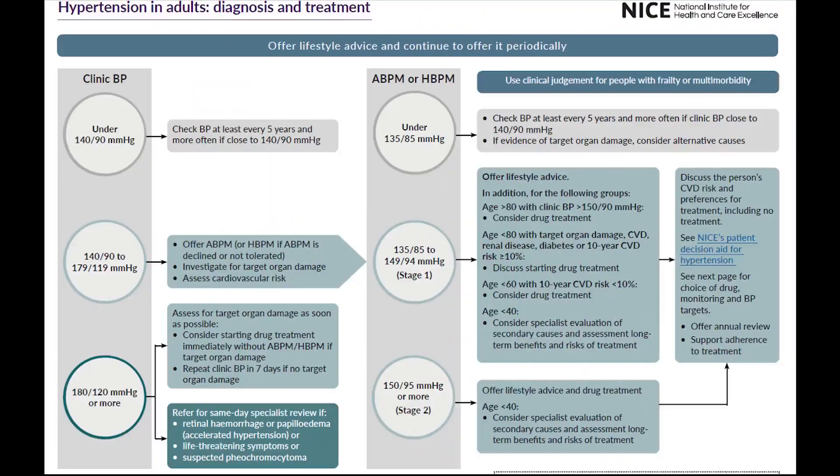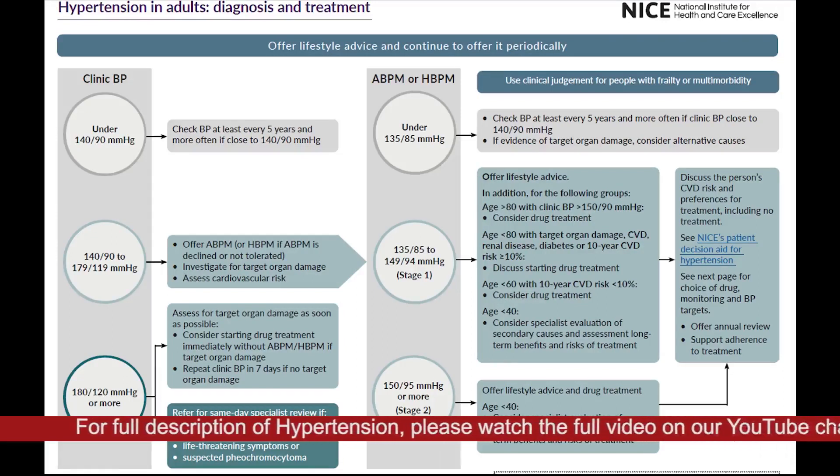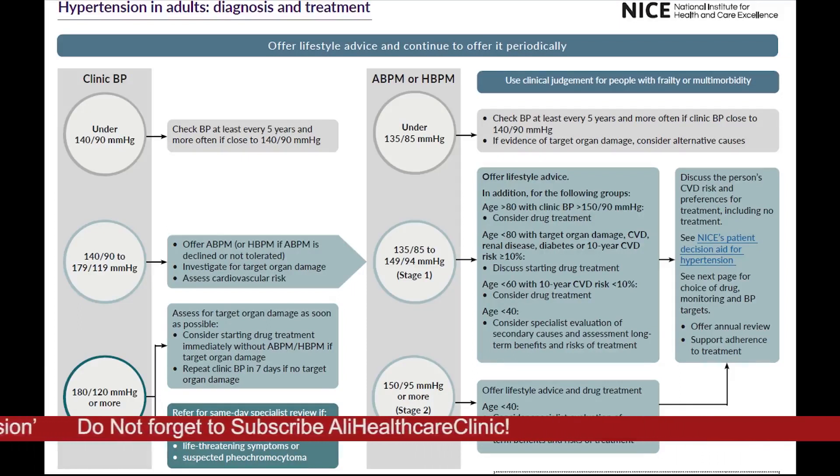If we go back to the diagram: if your blood pressure is less than 140 by 80, you do not need to do anything — recheck it in 5 years time. If the blood pressure is higher than that mark, you may be asked to do some home blood pressure monitoring. If it is less than stage 2 hypertension, you do not require treatment unless you have some underlying health problems. If the blood pressure is more than 180 by 120 on repeated readings in any settings, treatment is commenced straight away. Thank you very much.